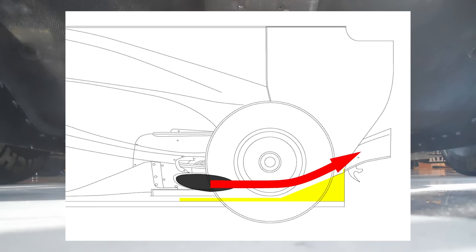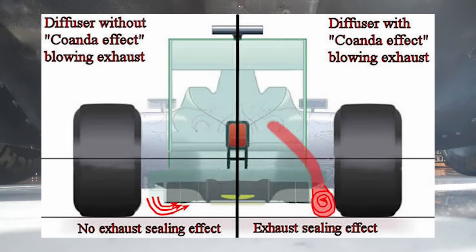This exhaust airflow has another benefit, so we have to return to tyre squirt for just a second. The high-energy airflow would actually drag the tyre squirt away with it and redirect it, acting like a sort of barrier along the side of the car. This meant that the diffuser went unaffected and could do its best work.